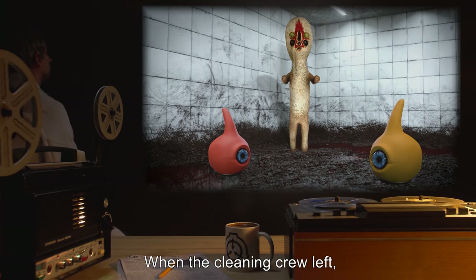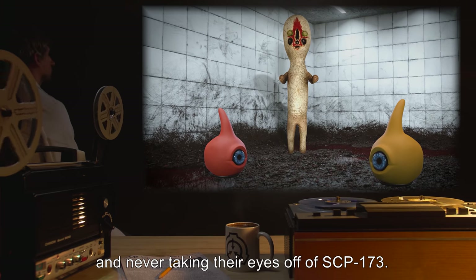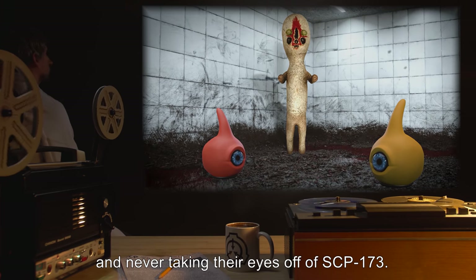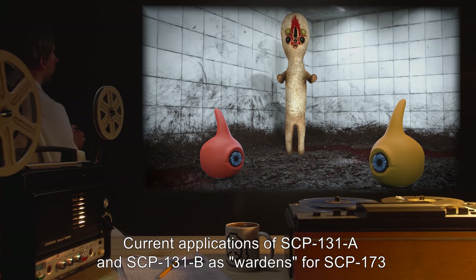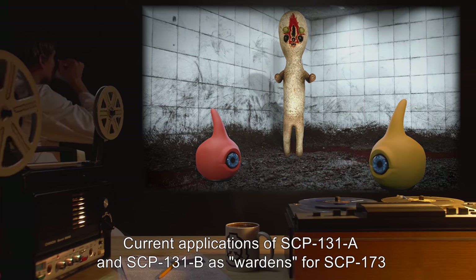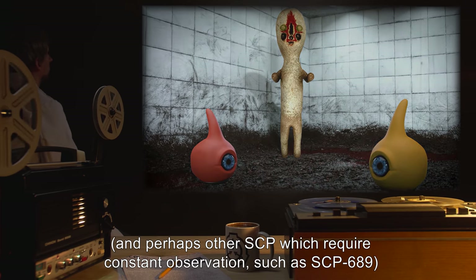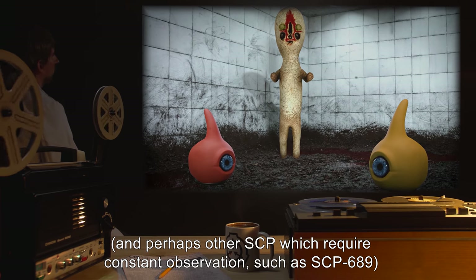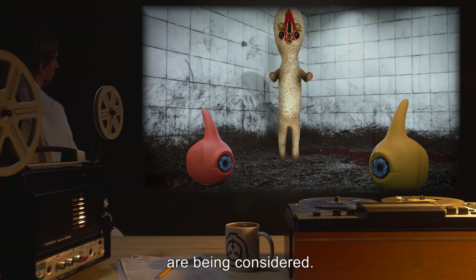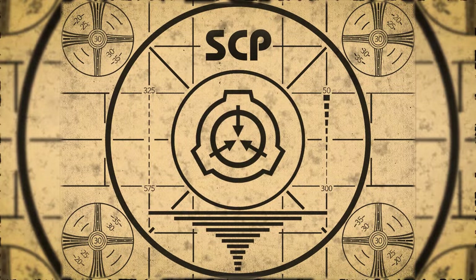The cleaners ignored the presence of the subjects and continued with the bi-weekly cleaning as per standard procedures. When the cleaning crew left, the subjects did as well, rolling backwards slowly and never taking their eyes off of SCP-173. Current applications of SCP-131-A and SCP-131-B as wardens for SCP-173, and perhaps other SCPs which require constant observation such as SCP-689, are being considered.